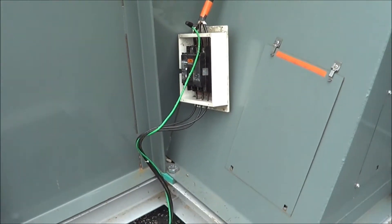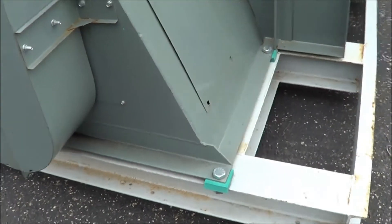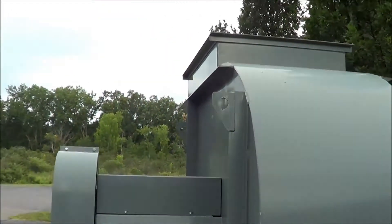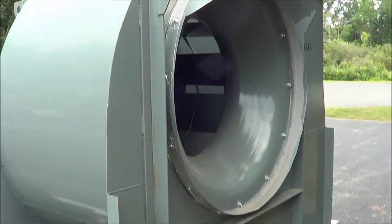This is a 480-volt three-phase unit. The motor is under the housing, as well as the drive system. It is mounted on an I-beam steel frame. Overall dimensions are 124 inches long, 86 inches wide, and 106 inches high.